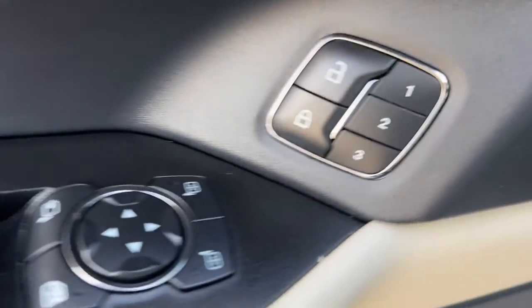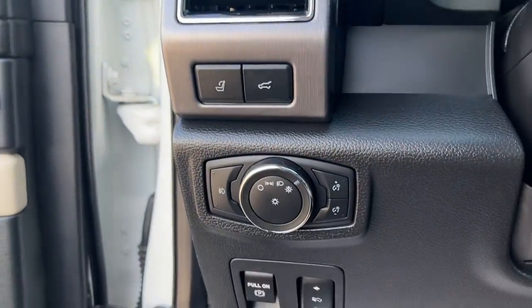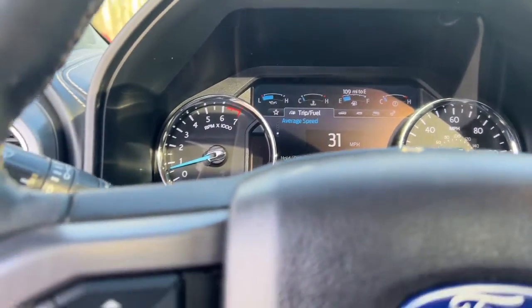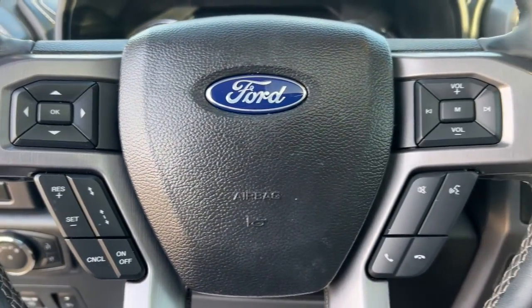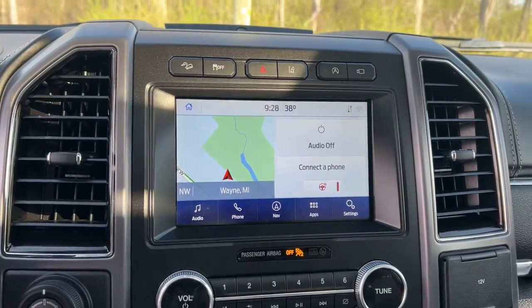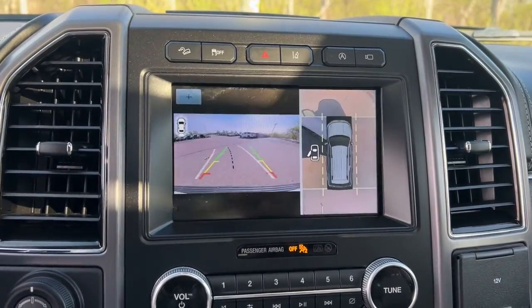These are just some of the great options this vehicle comes with: Apple CarPlay and/or Android Auto, keyless entry, moonroof, navigation system, premium sound system, satellite radio, fog lamps, backup camera, power passenger seat, and woodgrain interior trim.